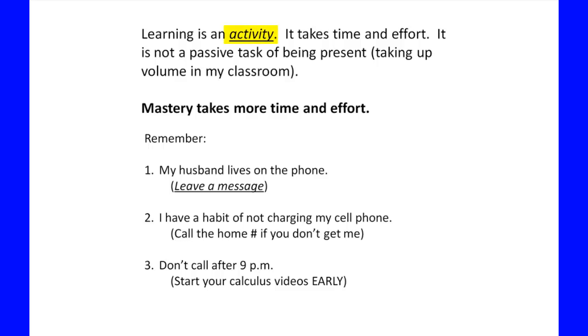Understand that it is my attitude and position that learning is an activity — an active event, not a passive event. Learning takes time and effort. It's not about taking up volume in my classroom. If you think that just showing up, listening to a lecture, and regurgitating what you were taught is going to work at this level, it's not. Mastery takes more time and effort than any learning you've ever done before. Trust me.